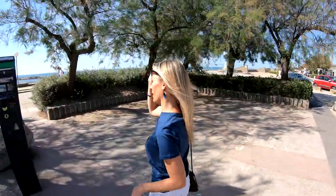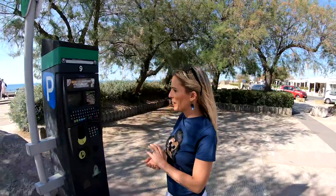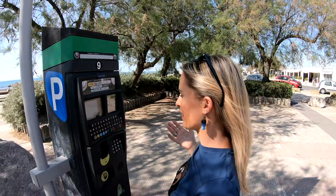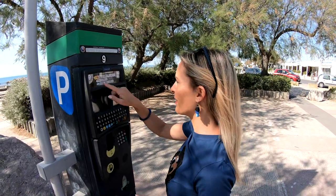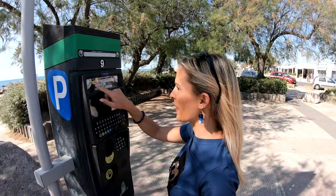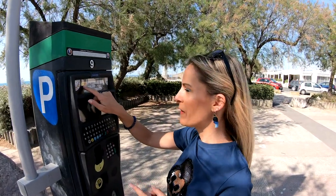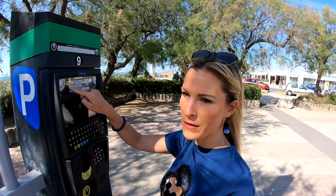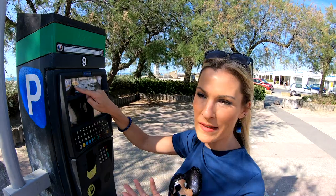Let me show you how to get a ticket when you need to park in either an outdoor or indoor parking where you need a ticket. So first of all, what it's telling me — written in small text — is that I need to put in the license plate number. This isn't every area that's going to do that, but here it's asking me to enter my license plate number.